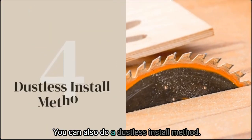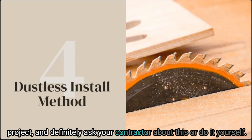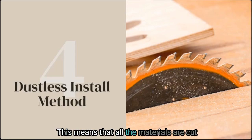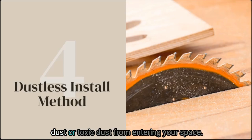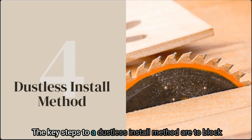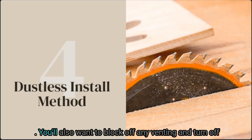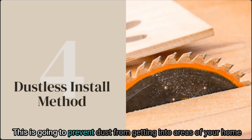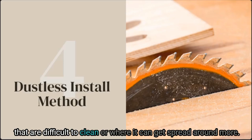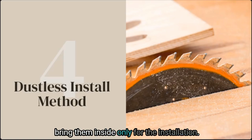You can also do a dustless install method. This is one of the best things you can do for your home during a project — ask your contractor about this or do it yourself. This means all materials are cut outside prior to bringing them inside, which reduces the risk of any sort of toxic dust entering your space. The key steps are: block off your space so dust is contained to one area; block off any venting and turn off your HVAC system if possible during installation to prevent dust from getting into areas difficult to clean; and cut all materials outside, bringing them inside only for installation.